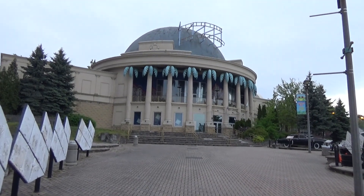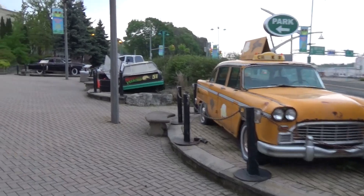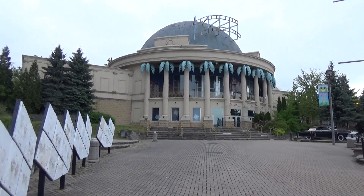Also in Niagara Falls is a totally closed-down Planet Hollywood, still with the movie cars out front. Kind of eerie.